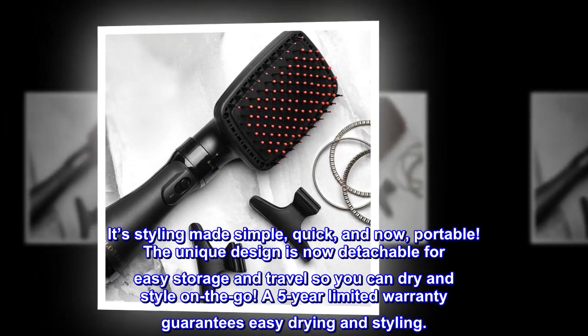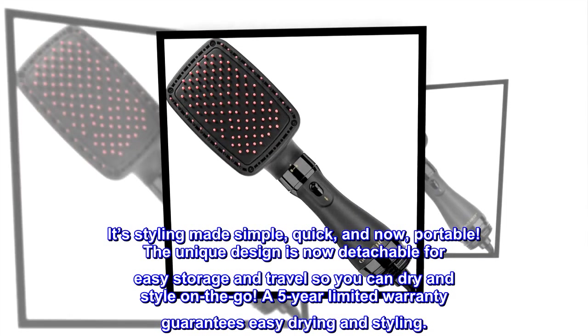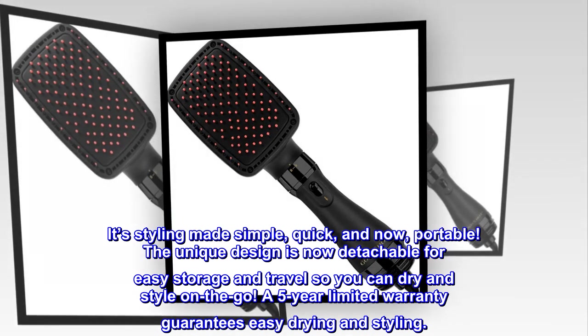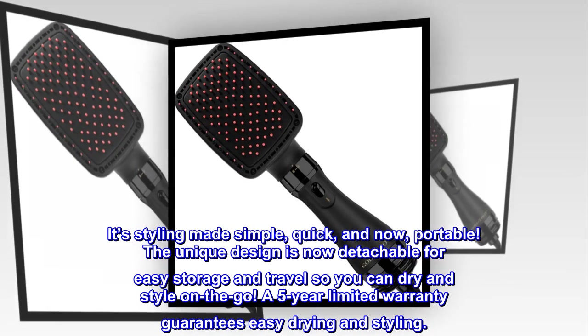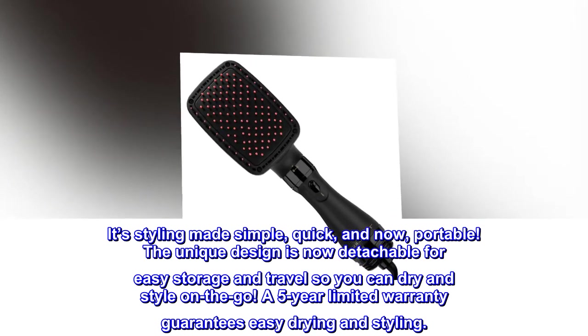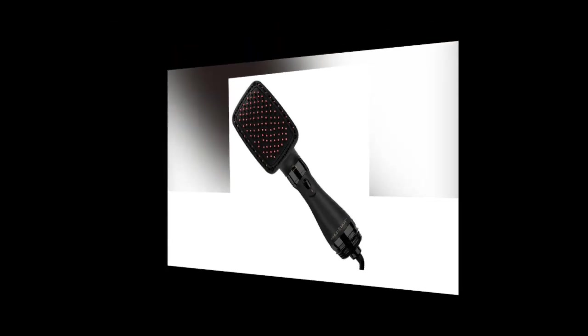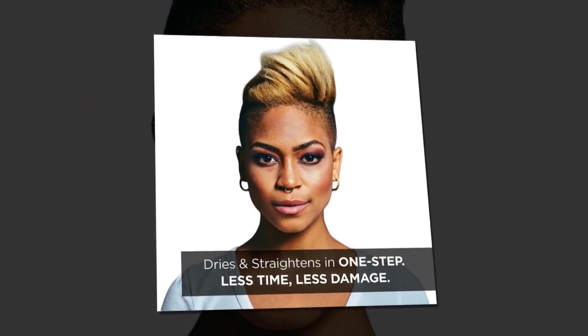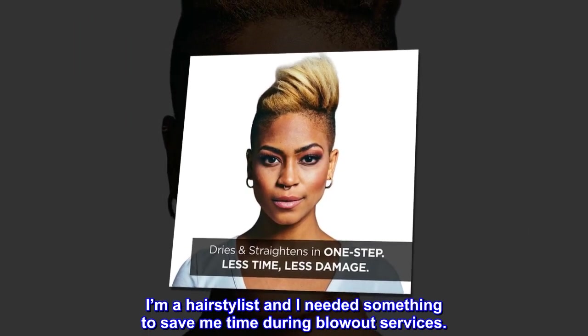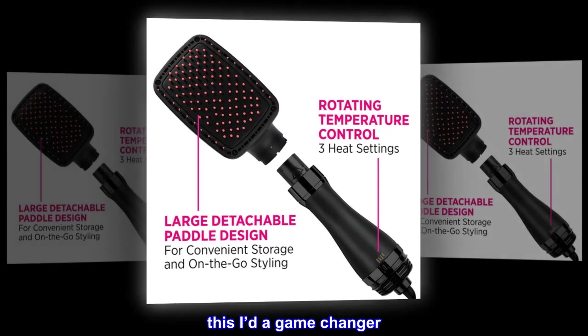It's styling made simple, quick, and now portable. The unique design is now detachable for easy storage and travel, so you can dry and style on the go. A five-year limited warranty guarantees easy drying and styling. Top review from the United States: 'I'm a hair stylist and I needed something to save me time during blowout services — this is a game changer.'